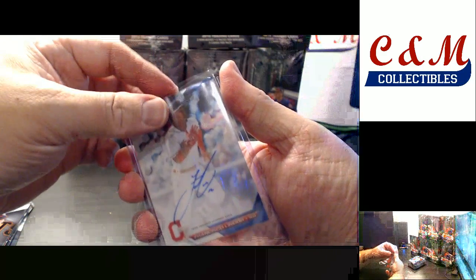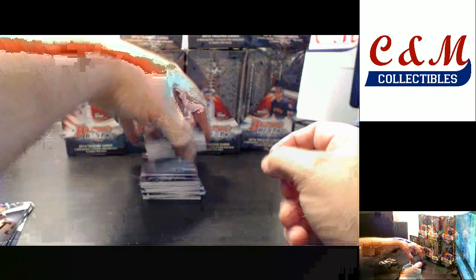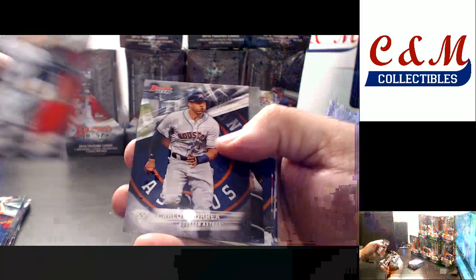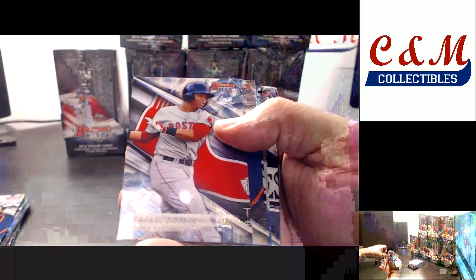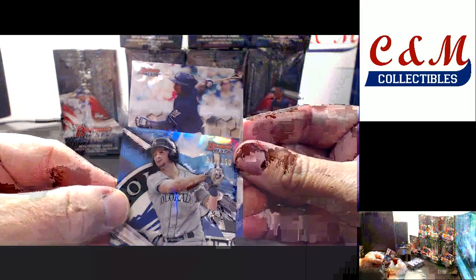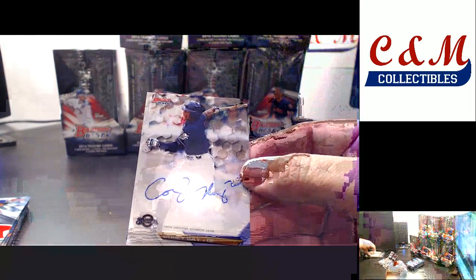Lindor is underrated in my opinion — he is going to be a great player. Refractor of Darvish. Insert mirror image of Stanton and Bohr. Ian Anderson Refractor. Chris Bryant insert refractor, Alex Bregman. Blue Parallel Brendan Rogers, 225 of 250. And then behind that is an autograph for the Brewers — Corey Ray, base auto. Pretty good box so far with Lindor and Corey Ray autos.